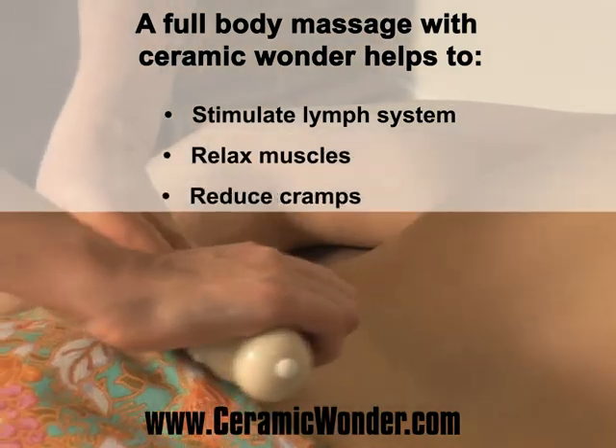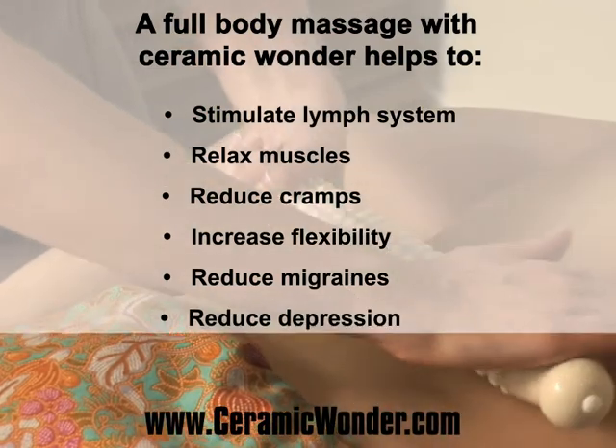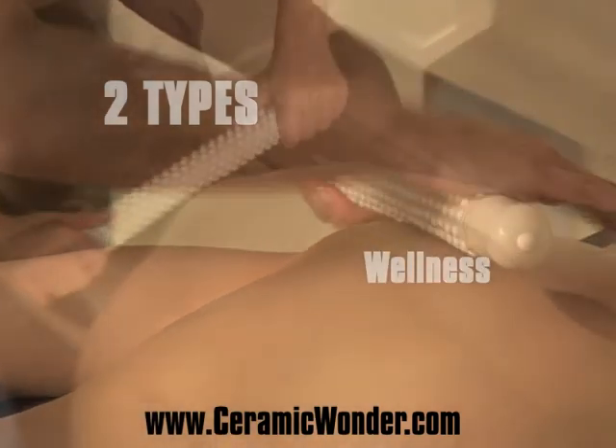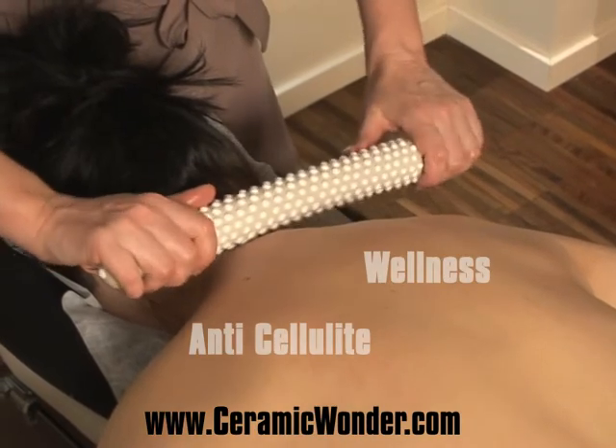For the knowledgeable, experienced, and imaginative therapist, Ceramic Wonder is an essential part of all types of body massages. We have developed two types of massages for using Ceramic Wonder: wellness and anti-cellulite massage, which are founded on the techniques of classical massages.